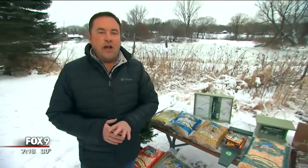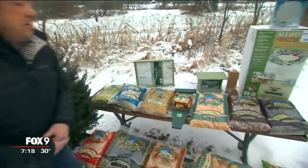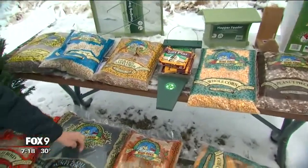If you're looking for some really high-energy feeds, which is particularly beneficial at this time of year, suet cakes are great — and woodpeckers will absolutely love those, and nuthatches as well.